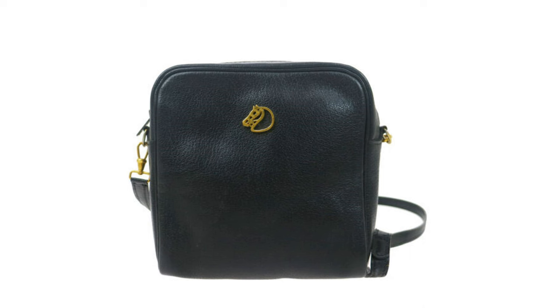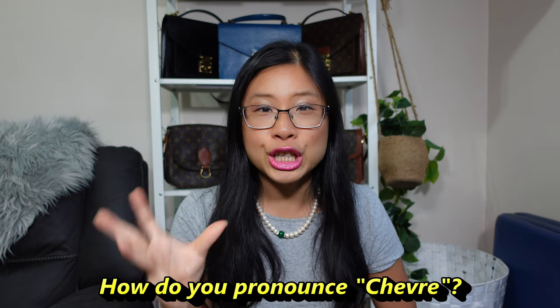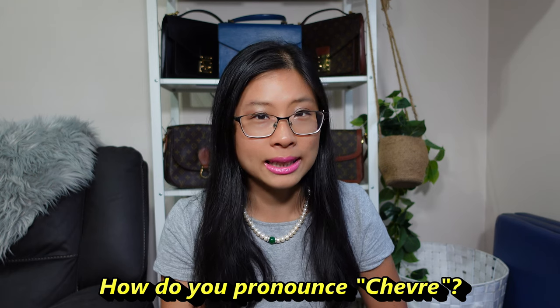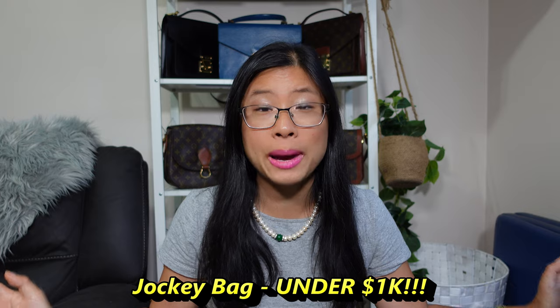I found this bag in a couple of different colors: black, gold, white, and red. I also found it in a few different leathers — there's the Courchevel leather and the Chèvre leather, which is a goat leather. The pricing is really good for this bag; you can generally find it for under a thousand dollars. This listing is going for just $864 — $864 for a Hermès bag, how often do you see that?